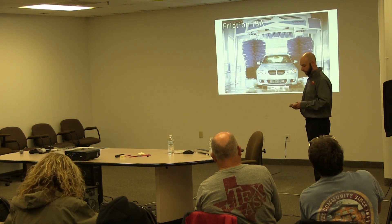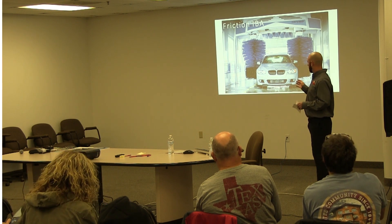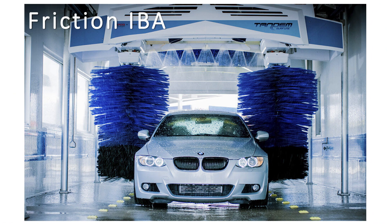First I want to talk about your friction in-bay automatic. The friction in-bay have had a lot of technology come into them over the last five years. This was the original in-bay automatic — you had your cloth brush, you sat in the car, they were hydraulic, and you had a machine driven back and forth. There's been a lot of innovation coming to these new machines with torque sensors where we're not touching the vehicle nearly as much.